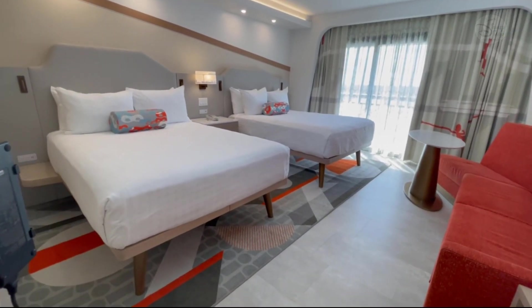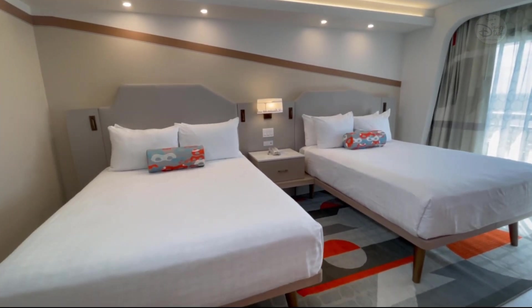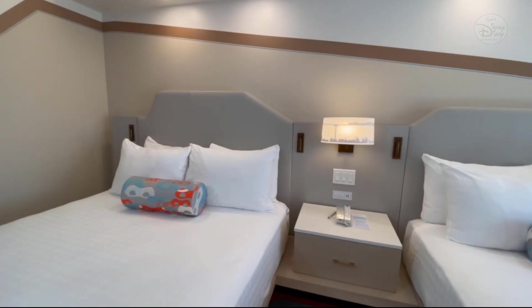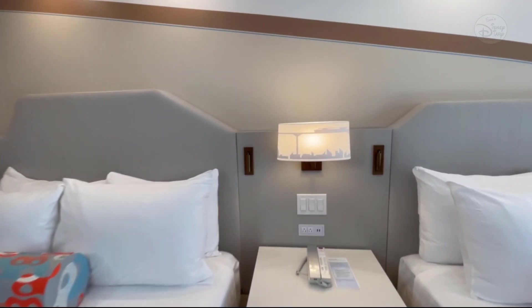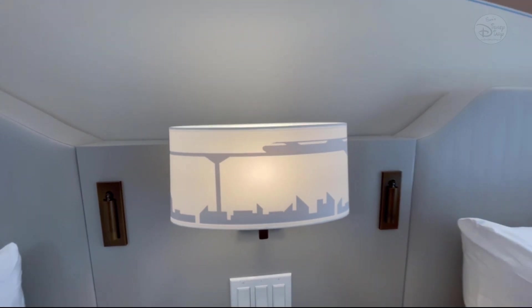The design throughout these new rooms carries through a monorail motif, because of course we have to celebrate the monorail that comes through. I see some Mrs. Incredible masks on the pillows there, which are really cool. And here's one of the monorails on our light fixture, which I think is just such a great touch.